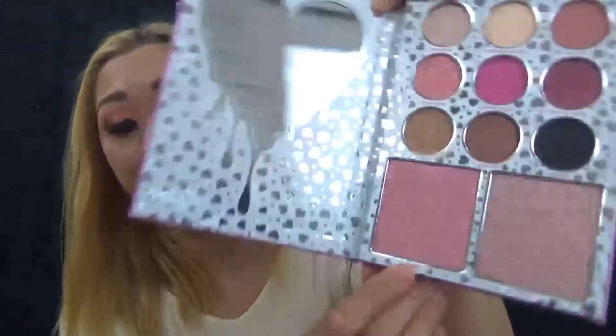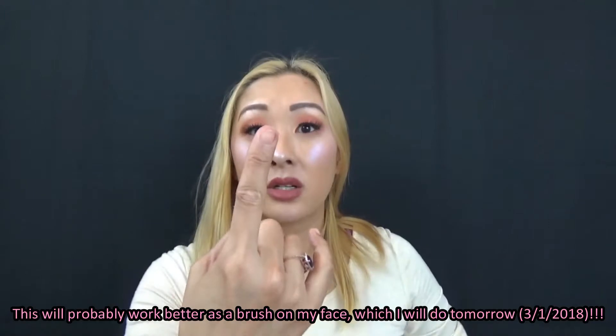Now let's go into the blushes. I've never swatched a blush before, so here we have Cheers. I don't think this is going to be a great blush to swatch, but that's what it looks like — you can't really see it on my skin, but that's what it looks like afterwards.